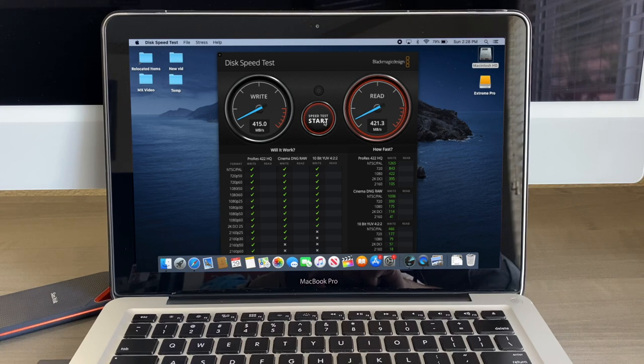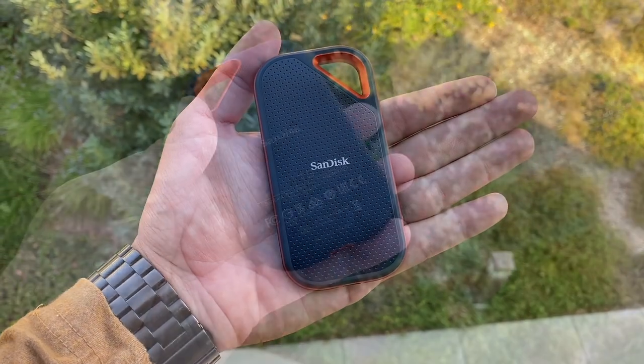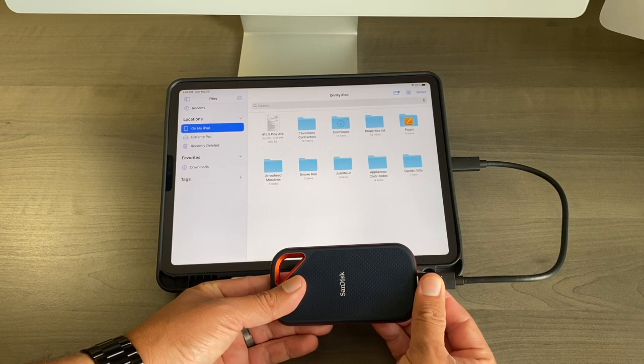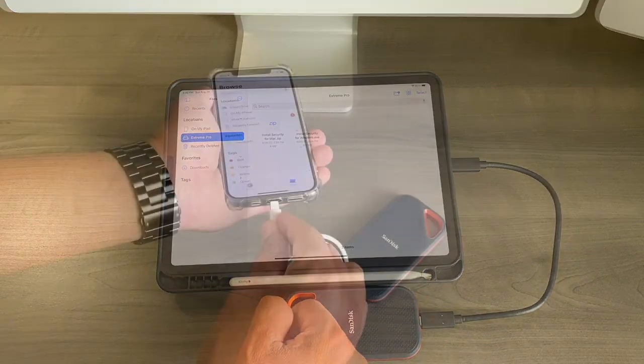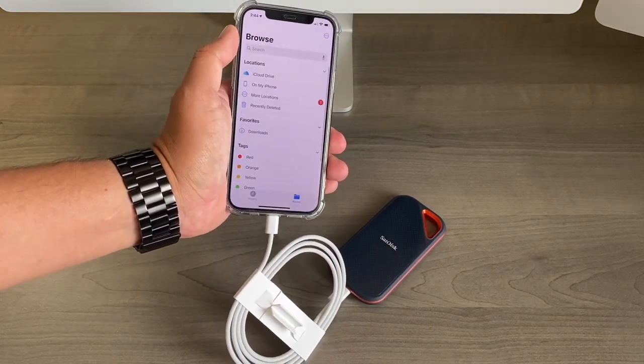An advantage of this external SSD — whether you buy the Xtreme or the Xtreme Pro — is that you can use it to transfer files with your iPad. However, if you try to use it with your iPhone, it won't work. You will need an adapter to be able to use it with your iPhone or Android phone.